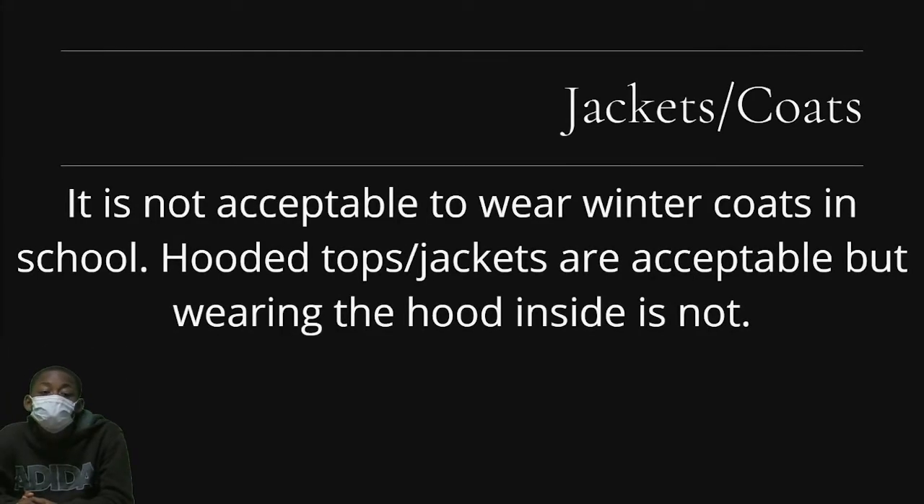Jackets and coats: It is not acceptable to wear winter coats in school. Hooded tops and jackets are acceptable, but wearing the hood inside is not, and it gets hot.